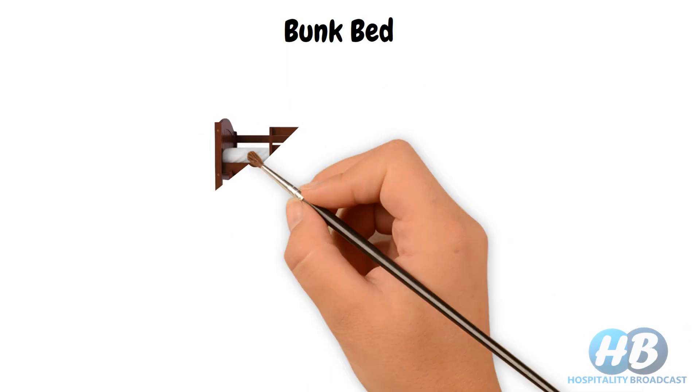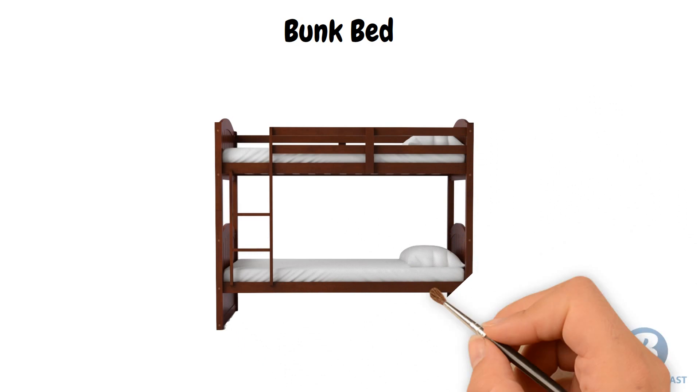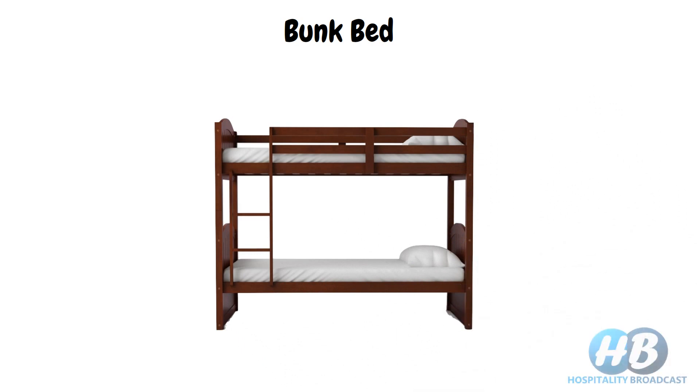Next we have bunk beds. It is a type of bed in which one bed frame is stacked on top of another. In this way, you can stack even more than two bed frames. So instead of needing space for two or three beds, it only takes the space of one bed.